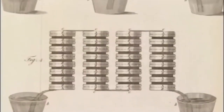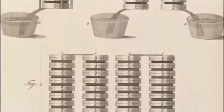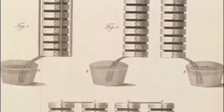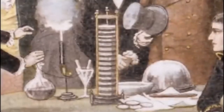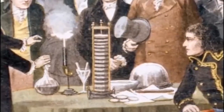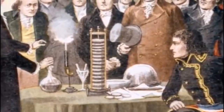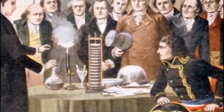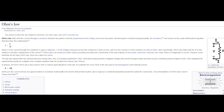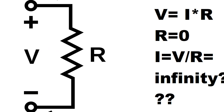Volta used an analogy likening the flow of electricity to the flow of water. He noticed that the amount of electric current flowing out of the voltaic pile was proportionate to the number of plates connected to it. The electrochemical potential of the cells acted sort of like pressure on the electricity, and more potential would mean more current flow. This is basically the foundation of Ohm's Law, a formula that can be used for most electrical calculations. But modern physicists have run into a bit of a problem: what happens if the resistance is zero?